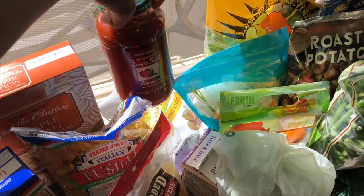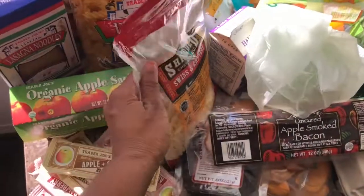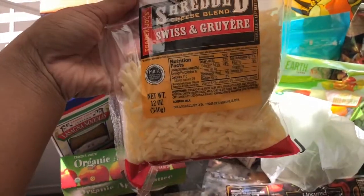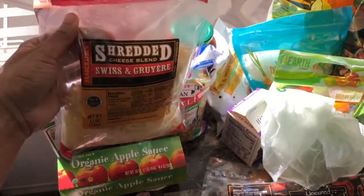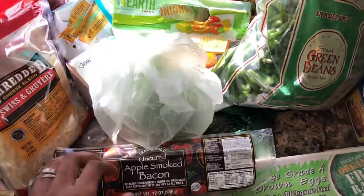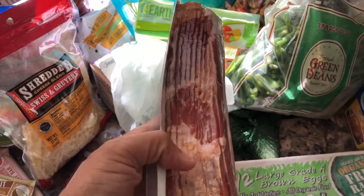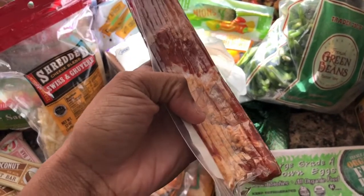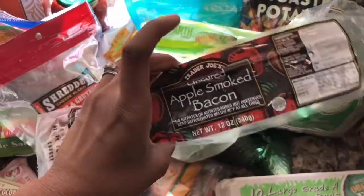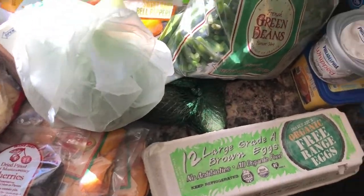Then got some tomato basil marinara sauce for the lasagna we're having for dinner. Got some Swiss and Gruyere cheese — I like this more than mozzarella, so this will be going on said lasagna. Then I got the uncured apple smoked bacon. I'm really regretting buying this only because it was like $4.99 and look how little you get. I should have picked this up at Ralph's, but it's really good — I just don't like the price and the value of it.